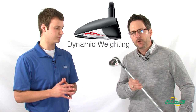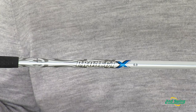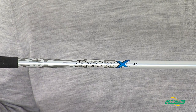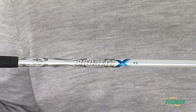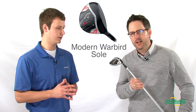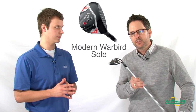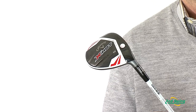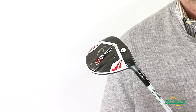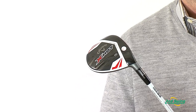We're also putting in the true aftermarket version of the Project X velocity shaft for added performance. And we incorporate the modern warbird sole design for added toe and heel relief, giving you more versatility out of all turf conditions and much greater distance than you'll find anywhere.